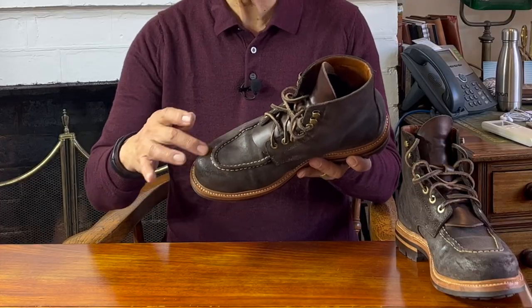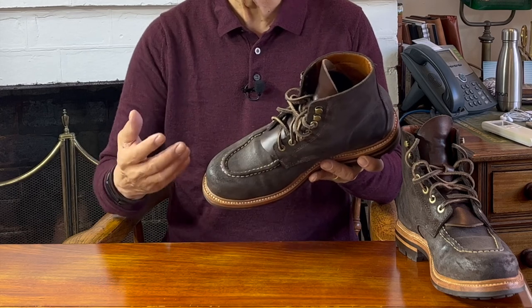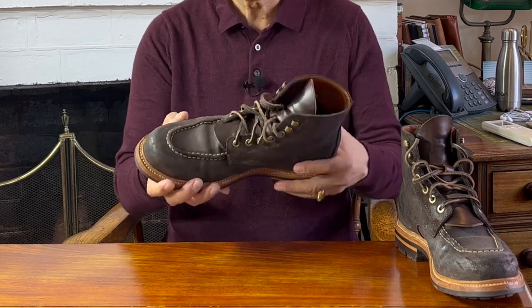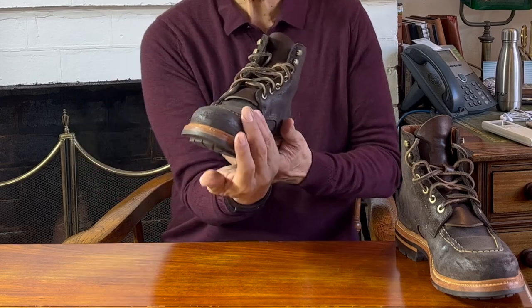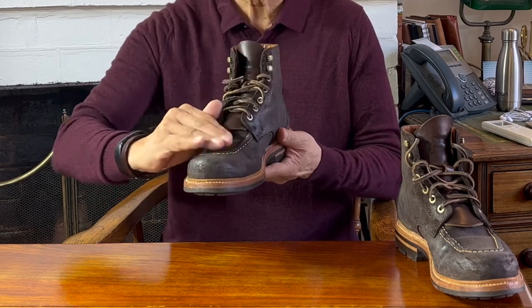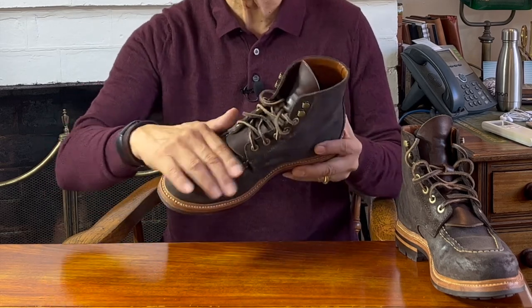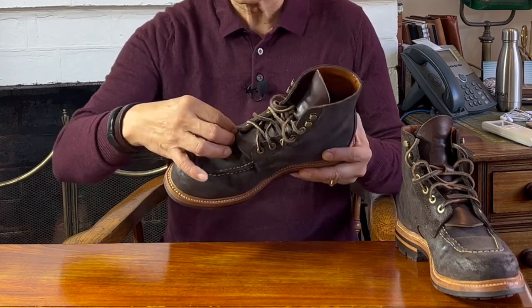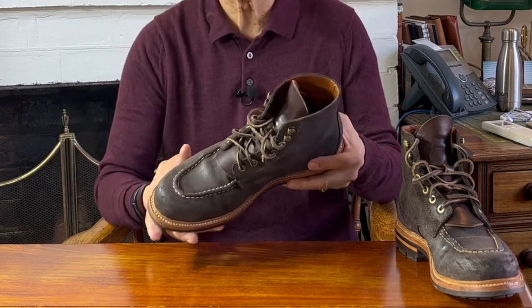The stitch along the apron of the vamp and toe box is called the moccasin stitch, and in a real moccasin construction it would stitch together two pieces — the side walls which wrap right around and the top of the vamp. In this case, there's only one piece of leather forming the front of the boot, and the stitch, which is hand-stitched, just gathers and puckers that leather to create that mock toe effect. So you could say this is a mock mock toe.